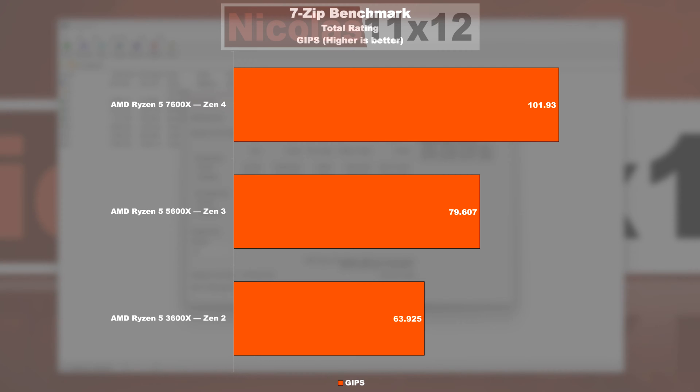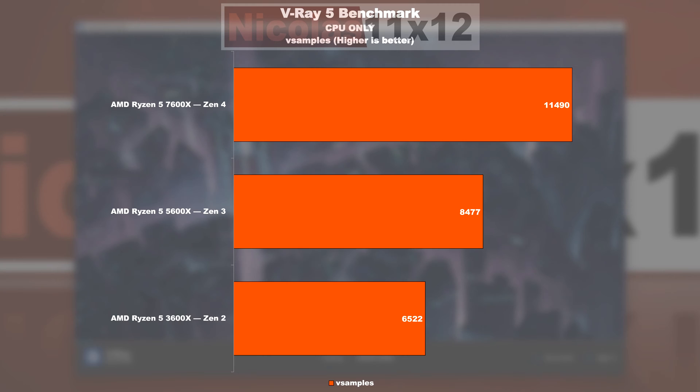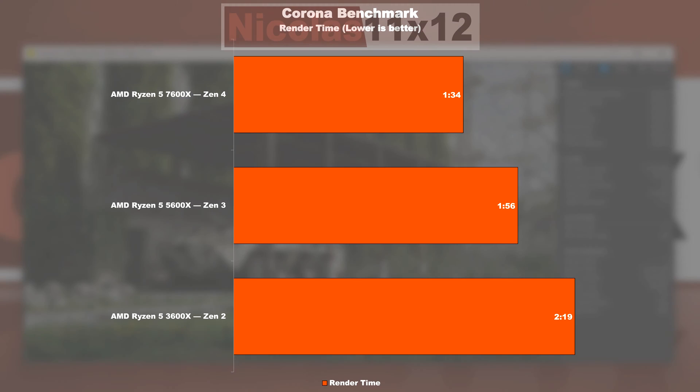7-Zip benchmark: the 5600X is about 25% ahead of the 3600X, and the 7600X is then overtaking the 5600X by 28%. Things look very similar in the V-Ray 5 benchmark, with Zen 3 offering 30% more performance over Zen 2, and Zen 4 then topping Zen 3 by 36%. In the Corona rendering benchmark, Zen 3 completes its test run 17% quicker than Zen 2, while Zen 4 comes out on top with a similar 19% shorter rendering duration compared to Zen 3.